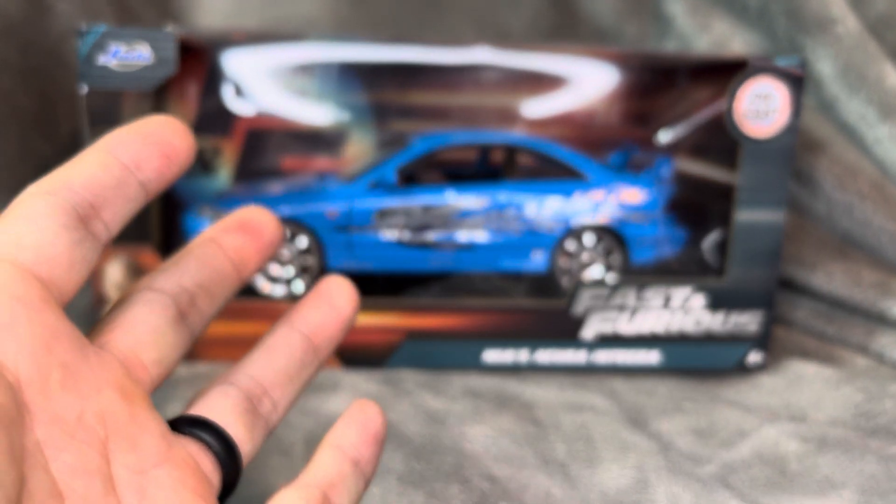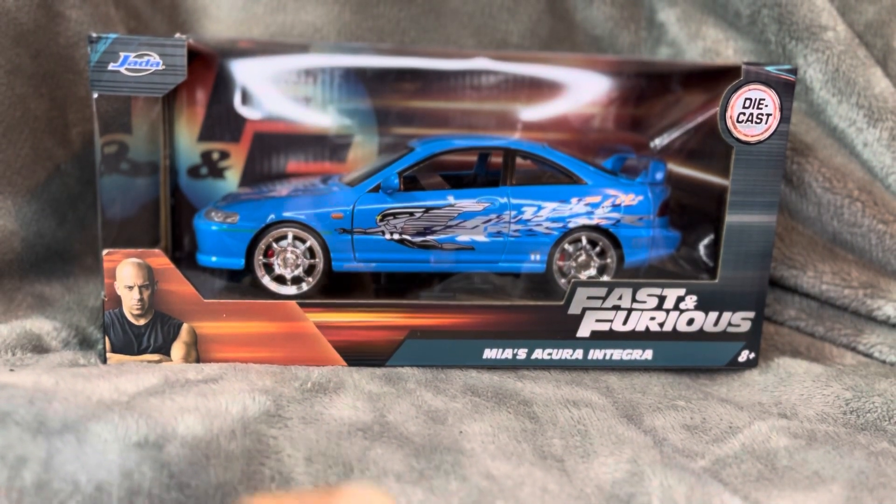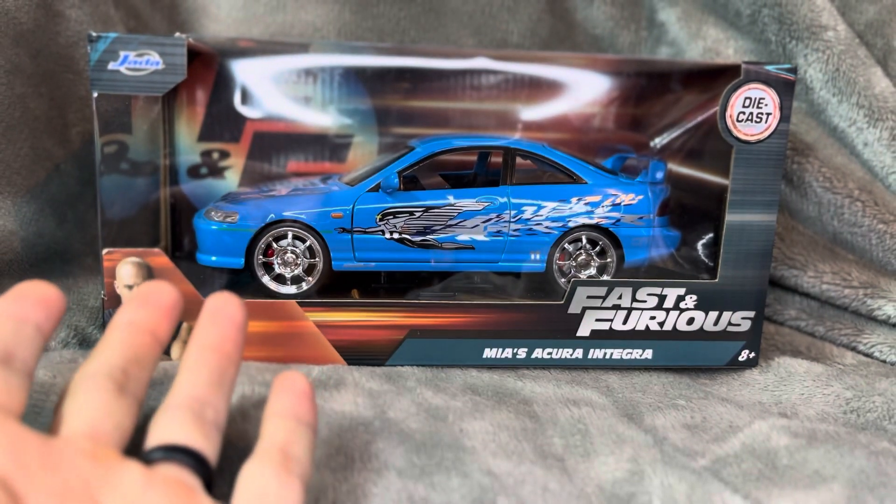What's good YouTube and Underground family? It's your boy Nugget back again with another video. And today we have something special — today we have the Viewer's Choice Unboxing.